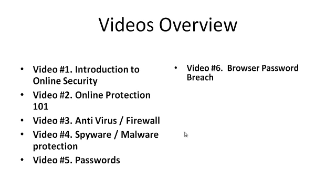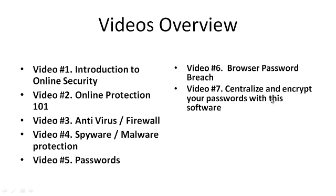Video number six is browser password breach. Did you know that if you click 'save password' when you log into a site on your browser, somebody could easily retrieve that information — especially if you're on a public computer? So I want to make sure you're aware of this. We're also going to talk about centralizing and encrypting your passwords with a piece of software, and then cover surfing security — how you can protect yourself as you surf the internet.